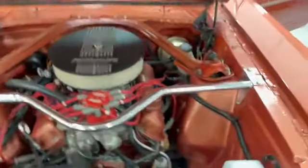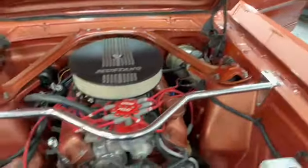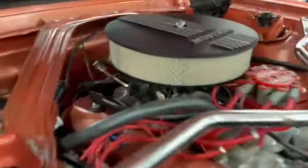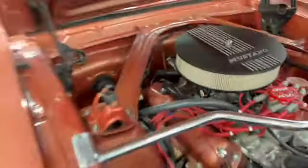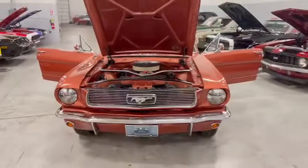As you can see, power steering and front power disc brakes, four barrel carb with the electric choke for easy start. Nice aftermarket grille on the car.